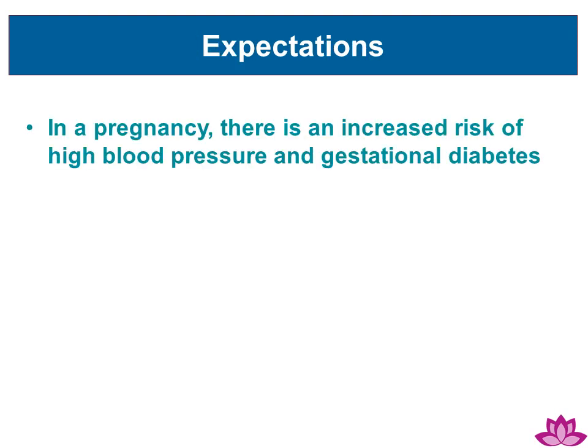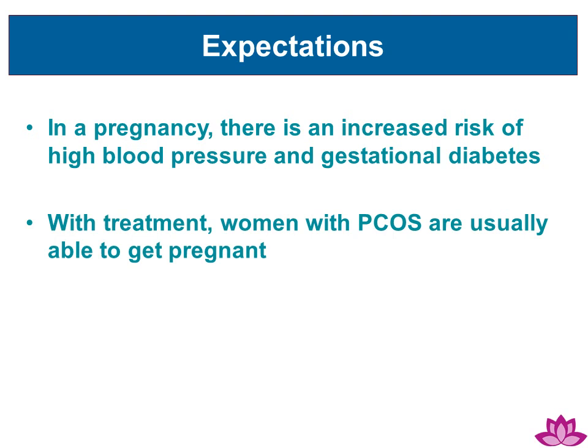Regarding PCOS expectations in a pregnancy: there is an increased risk of higher blood pressure and gestational diabetes. However, it is positive to note that with treatment, women with PCOS are usually able to get pregnant.